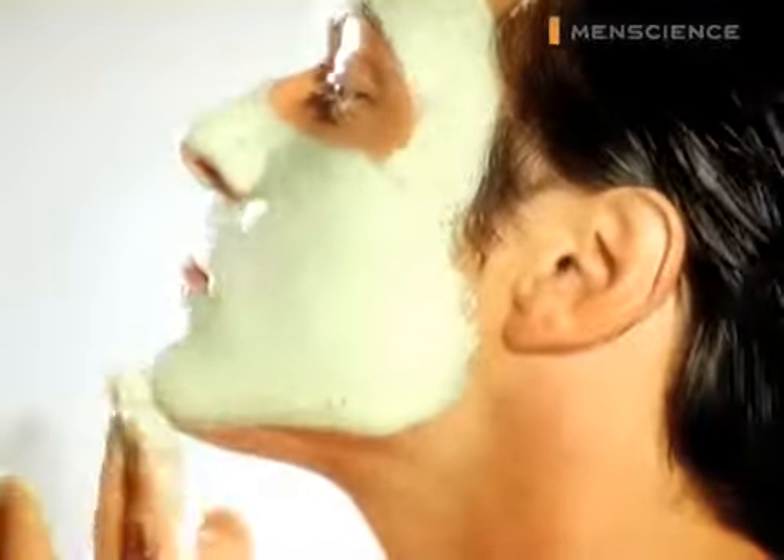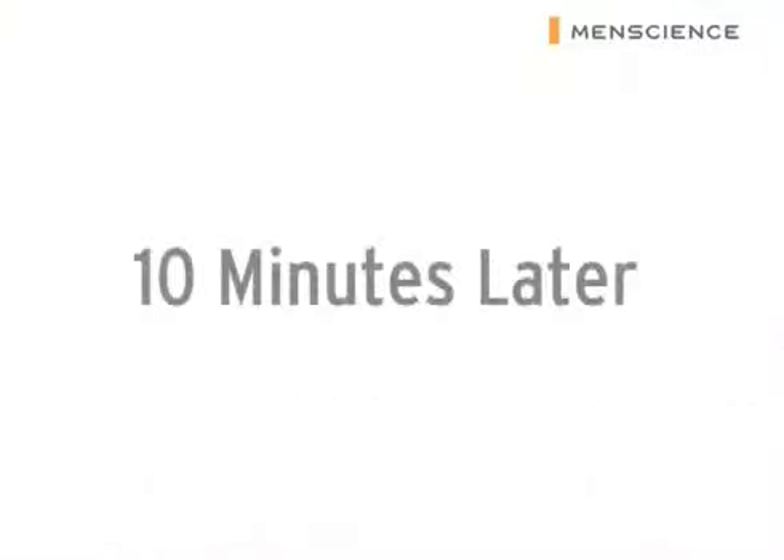Spread a generous amount over your face and neck and feel the mask working as it absorbs impurities and clears pores of residue and excess oil. Let it set for a few minutes and rinse well with water to reveal a clear, smooth, and revitalized complexion.